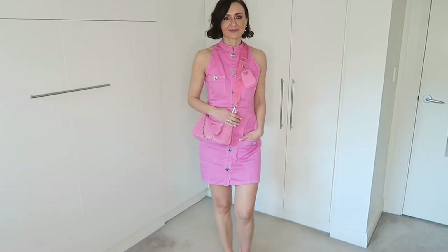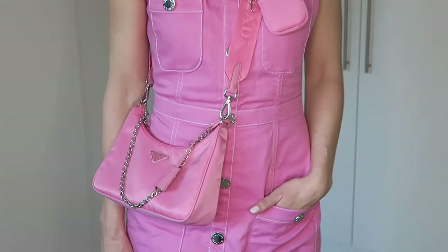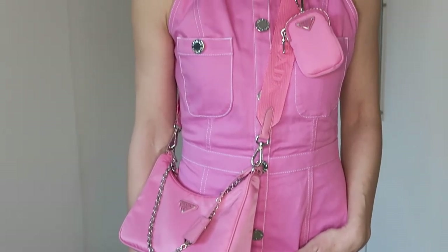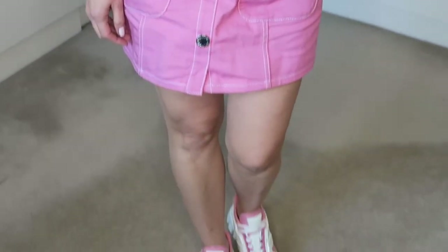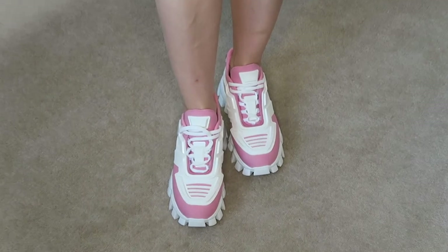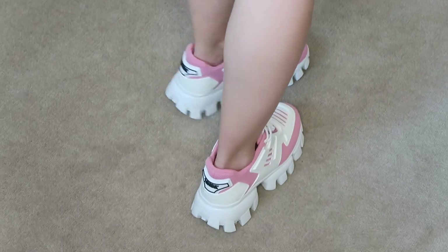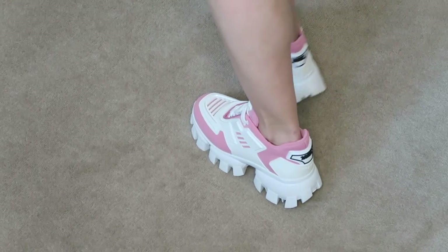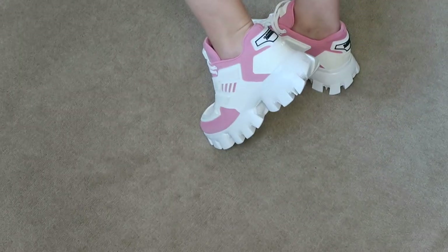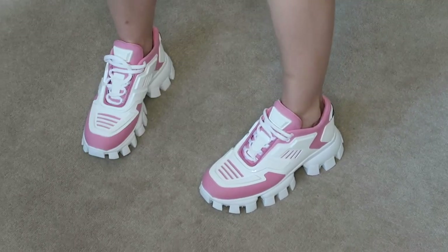The final look with the dress is a very casual one. The Balmain dress is paired with the Prada nylon shoulder bag re-edition worn crossbody as well as the Prada sneakers. The sneakers are not everyone's cup of tea — they are a bit chunky — but they are so light and super comfortable, and they run true to size. You can definitely also pair this dress with simple white sneakers that everyone has in their wardrobe and it would look super cute for summer.